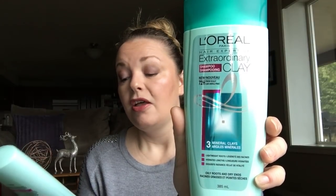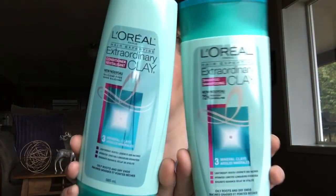I decided to try a new shampoo and conditioner — L'Oreal Extraordinary Clay in both the shampoo and conditioner. It's for oily roots and dry ends, which is exactly what I am. I've got an oily scalp and because I've ombré'd my hair it's lighter and bleached at the bottom, so it's dry ends. I actually really enjoy this, I would 100% repurchase. I would recommend it if you have a similar hair type — oily scalp, dry ends — this is actually really good.